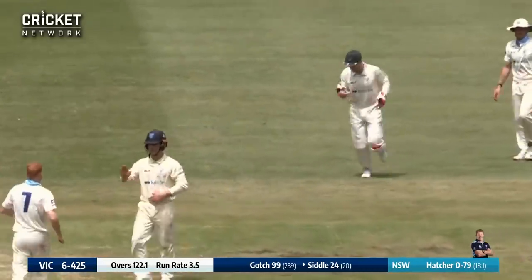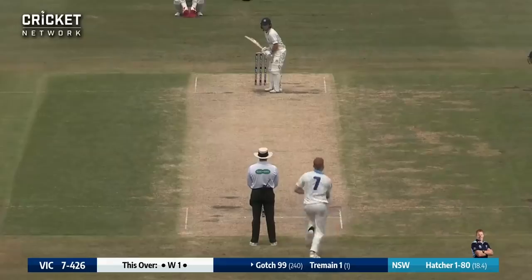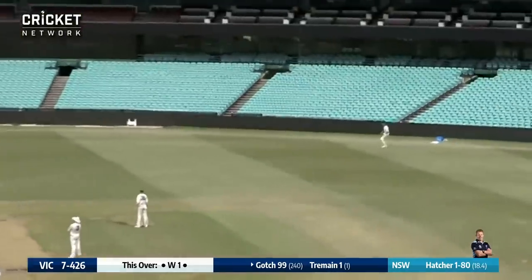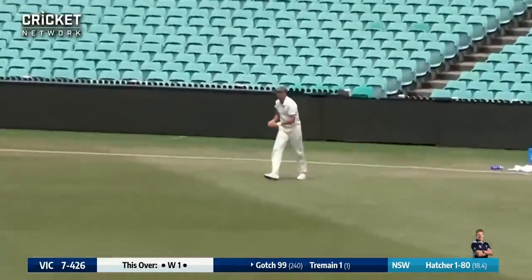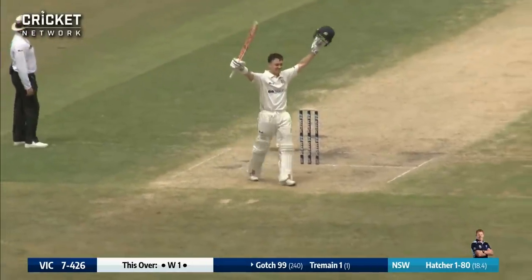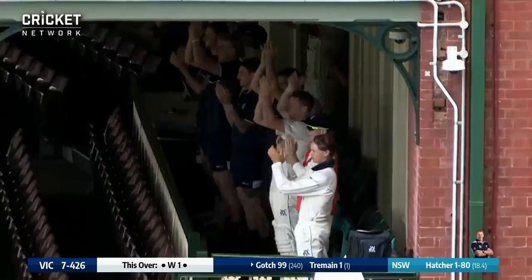He's gloved it, he's out. Neville takes the catch. Delivers to Gotch — another bouncer in his back, swiveling on his hips, plays it to fine leg for a single. And that is a moment Seb Gotch will never forget — his maiden first-class century, scored at the SCG.